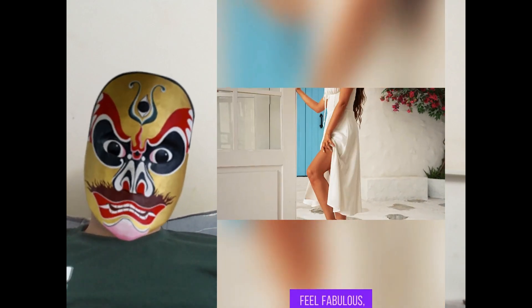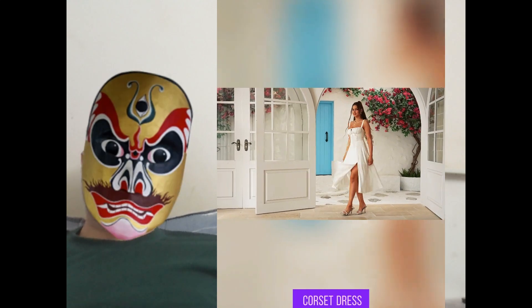Snag yours now and feel fabulous effortlessly. Don't miss out — grab the floral midi corset dress today.